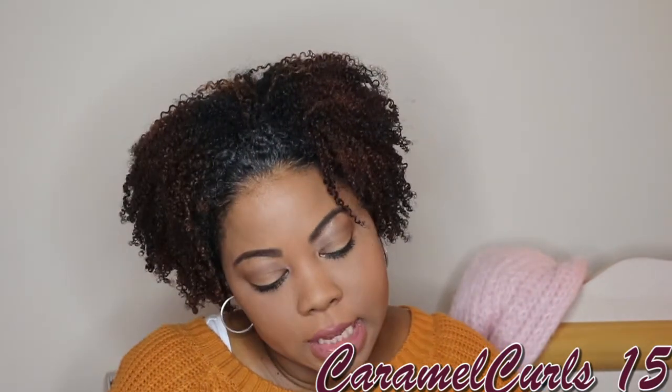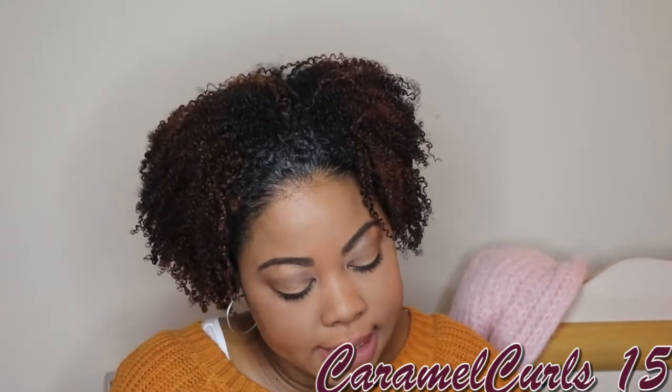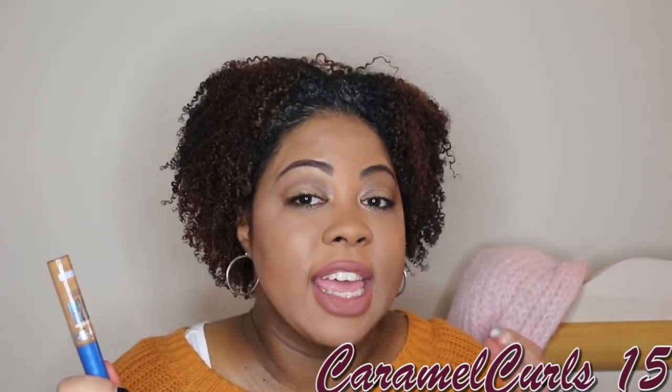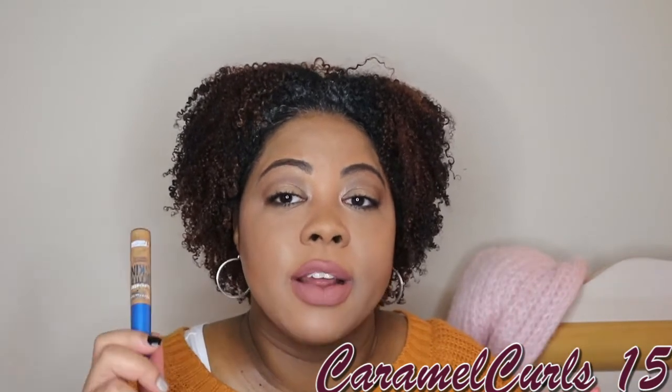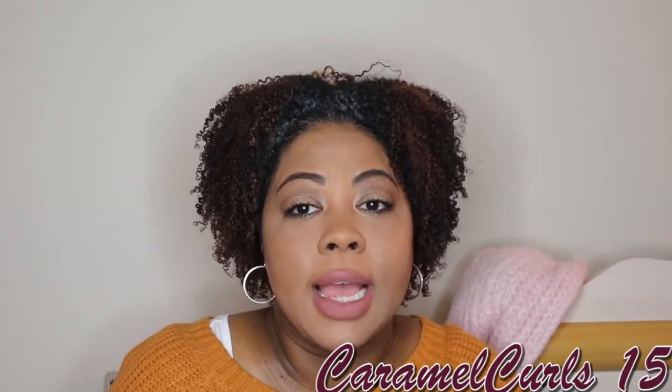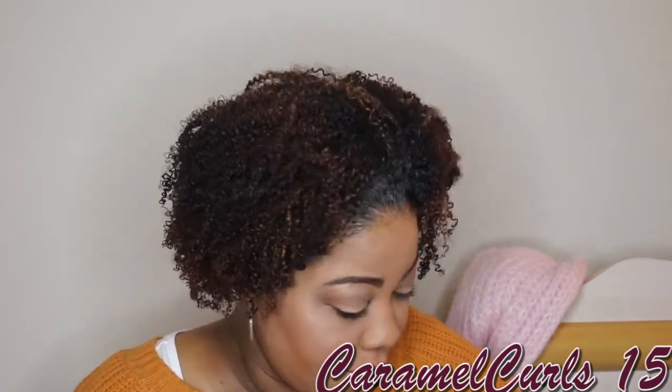Here is the Maybelline Superstay Better Skin Concealer in color Deep 60. Love it. Great coverage, goes with any foundation — high-end or drugstore. You can set it with any setting powder. It's great for highlighting under your eyes if you get a lighter shade. We'll rebuy it as long as they don't change the formula.